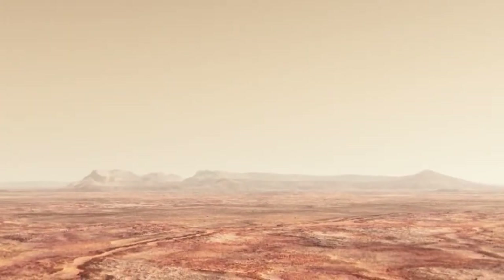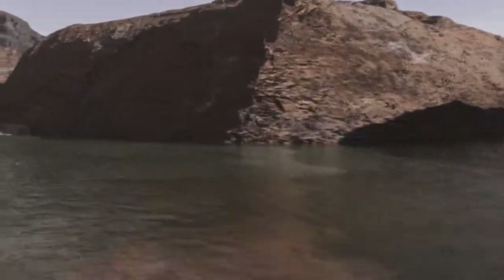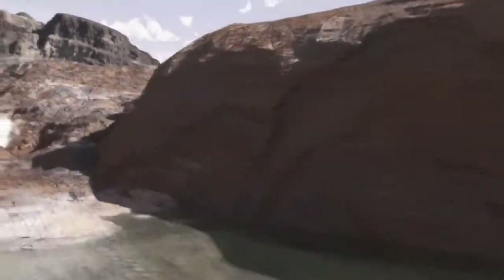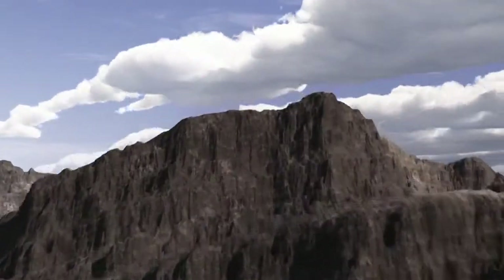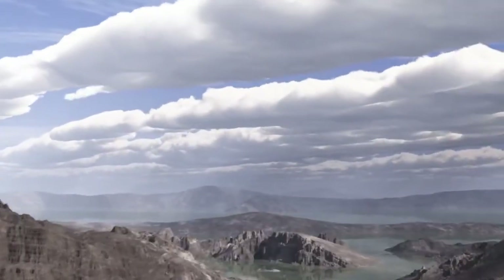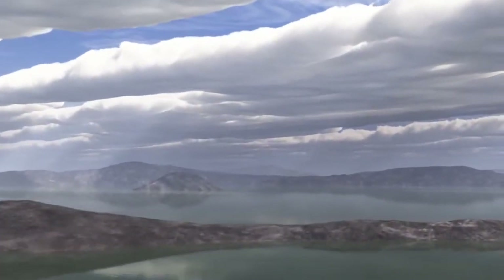Mars' atmosphere is much less dense than the Earth's. It only has about 1% of the density of the Earth's atmosphere. However, we're pretty sure that Mars had a much thicker atmosphere in the past, because there's such strong evidence for running water on the surface. And to have running water, Mars' atmosphere had to be much thicker.